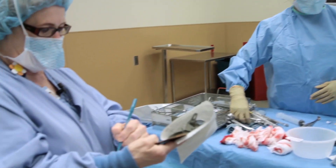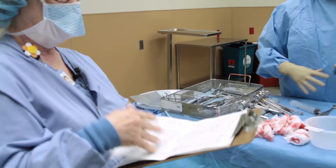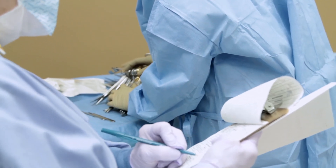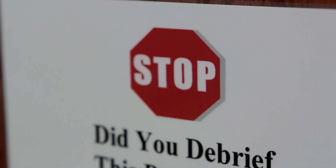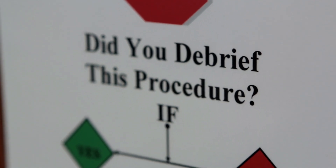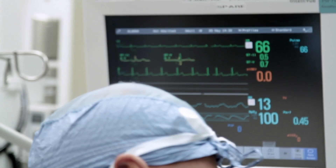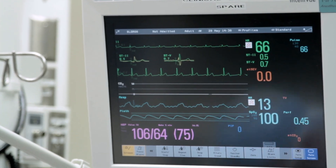Sponge, needle, and instrument counts are confirmed to be correct. I still look at the list every time to make sure I'm covering everything — that the counts were correct, if there was a specimen, whatever needs to be done, call the family. So before the surgeon leaves the room and the patient leaves the room, all of the staff can be confident that we've kept that patient as safe as possible through the entire experience.